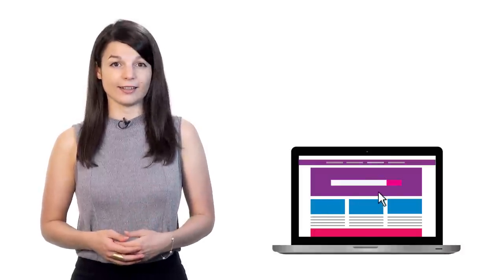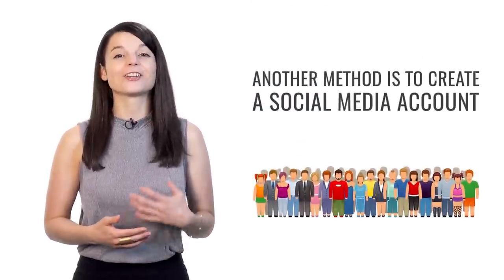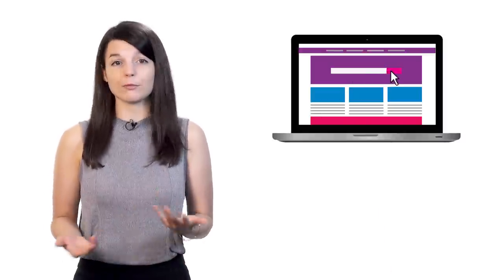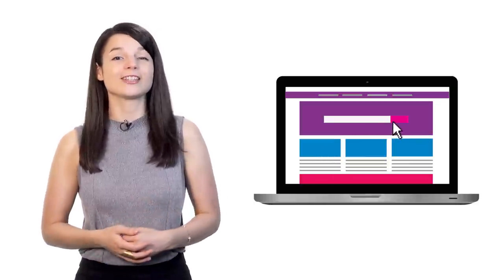The second tip to help you stop procrastinating is to create a diary or social media account that you can update every day. By creating a diary in your target language, you have the chance to actually create in the language itself — and it's a great way to practice writing. Creating a social media account gives you the chance to connect with others working toward the same goals as you, who may give you feedback on your writing or share helpful resources. This is a really good way to work toward your goal daily without it even seeming like work.